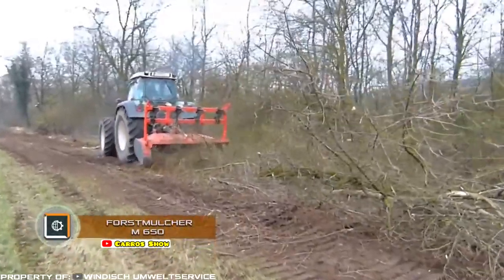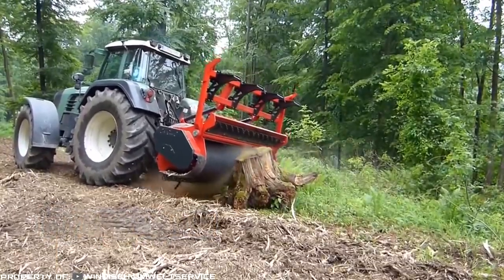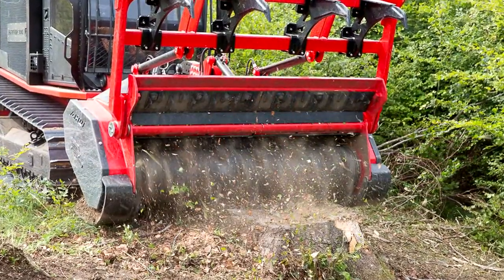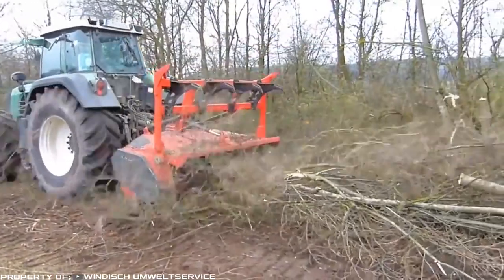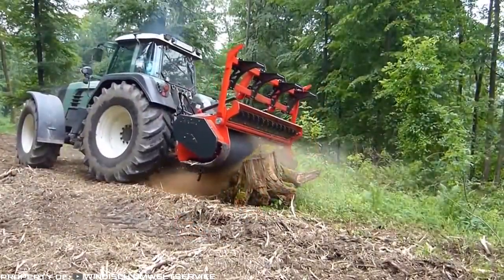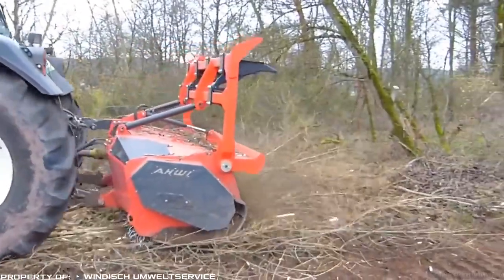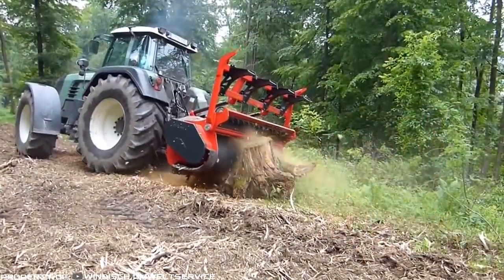Force Mulcher M650. The M650 is designed for versatile work with soil and green spaces. It is capable of crushing stumps, soil reclamation, creating fire barriers, clearing arable land and land for seismological research, and more. Crushed vegetation mixed with the soil improves its nutritional qualities and does not allow weeds to grow.